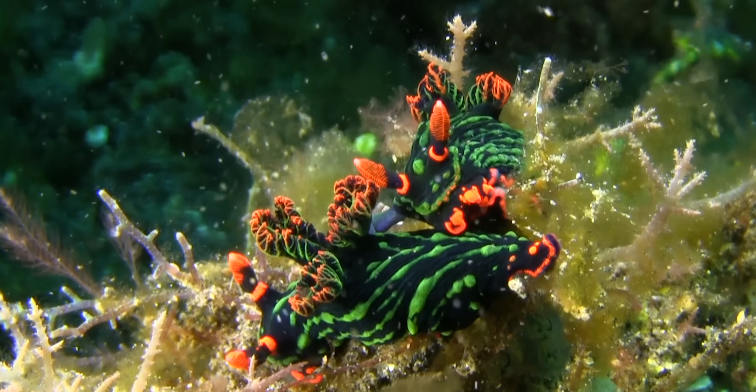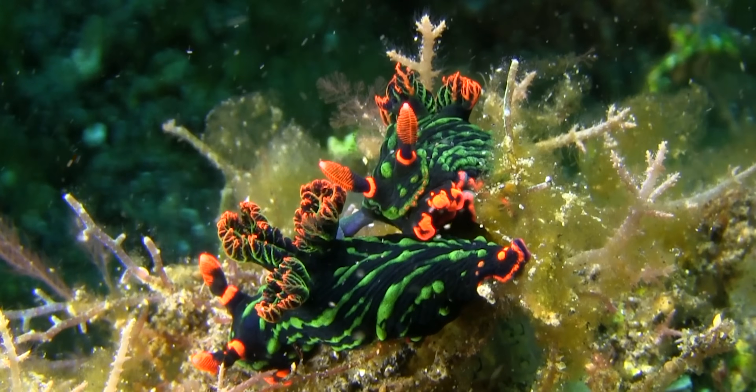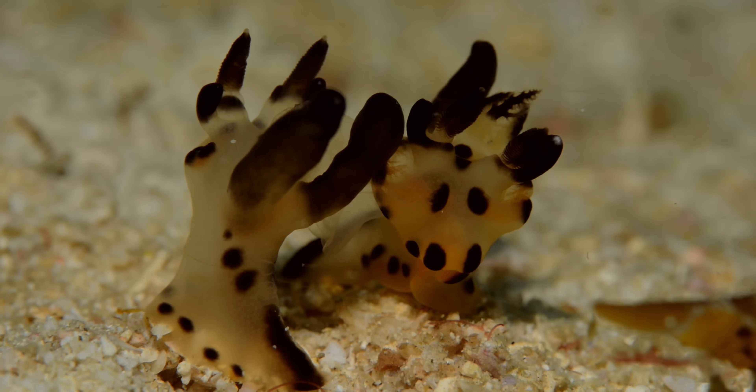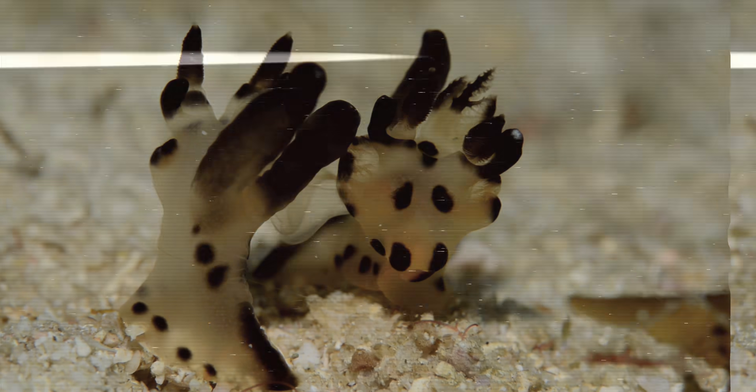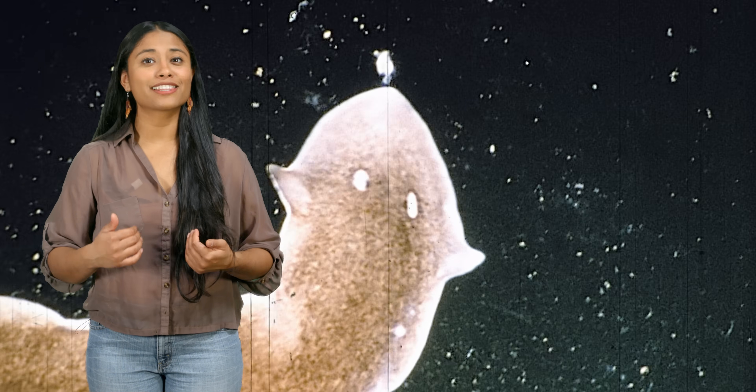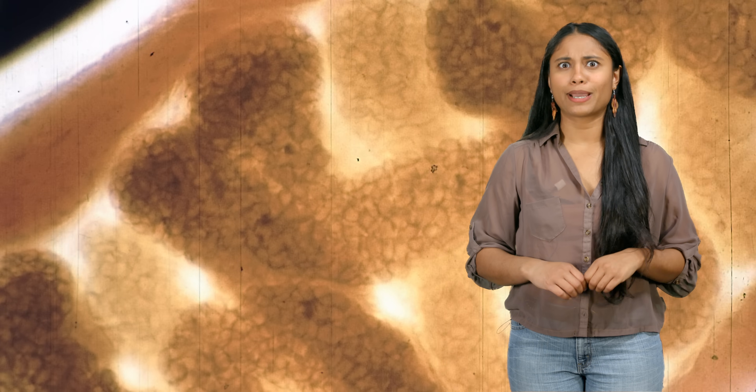Tiger flatworms and nudibranchs are some of the world's prettiest animals, so it makes sense they want to double the lovin' — they're like sea slug Pikachus. On the other side of the worm cuteness spectrum, we have tapeworms, like the parasites that live in human intestines. Just use this as a reminder to deworm your pets.